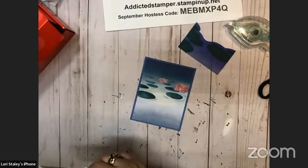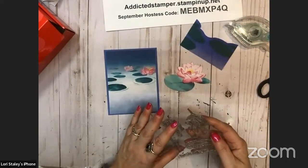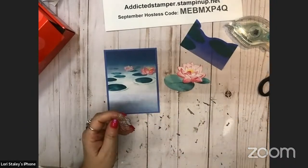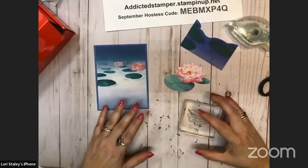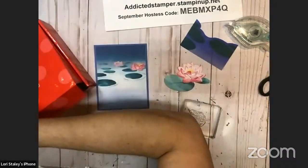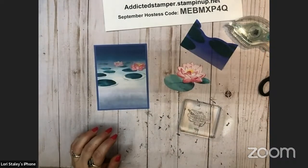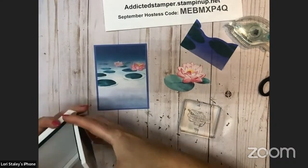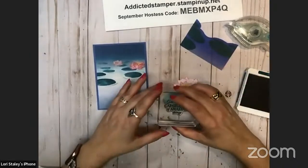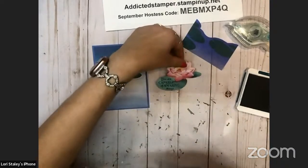Another one of the die cuts that comes in the kit — we're going to pull off the 'You Are Capable of Amazing Things.' We're going to stamp that in Pretty Peacock. This is going to get stamped on this big lily pad, and it really does fit — just like that.